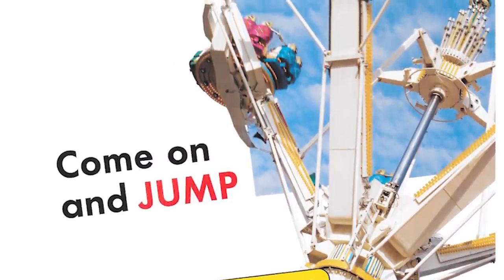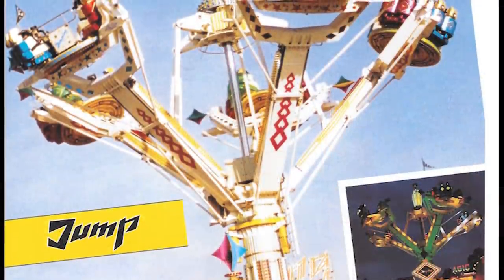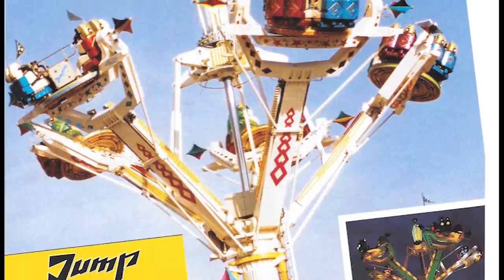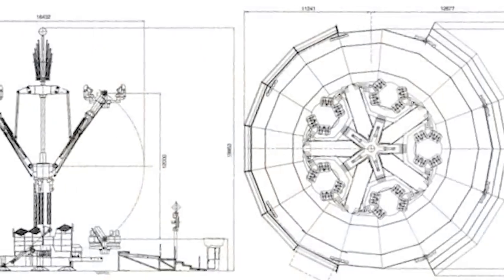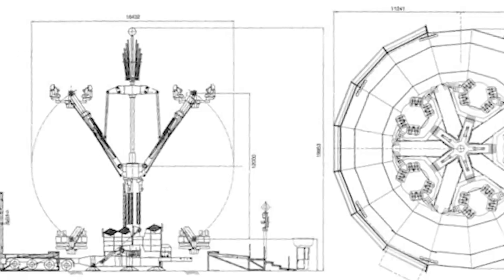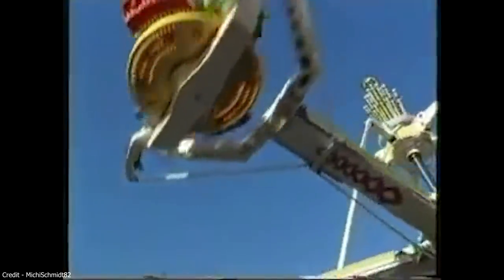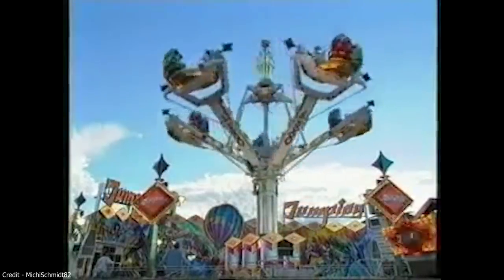Three travelling versions of the brand new style of attraction would be introduced to the German fair market. The first, called Jumping, was introduced in April 1996. Another using the same name would debut at the Nuremberg Spring Festival the same month. A third, named Freefall, would also feature in Luxembourg. The new ride would attempt to create a freefall experience combined with spinning that could catapult riders into the air in a flash.